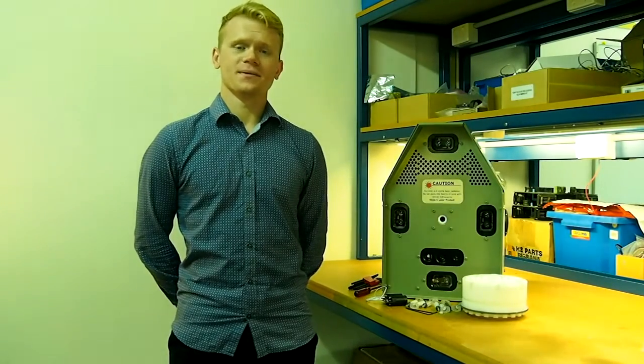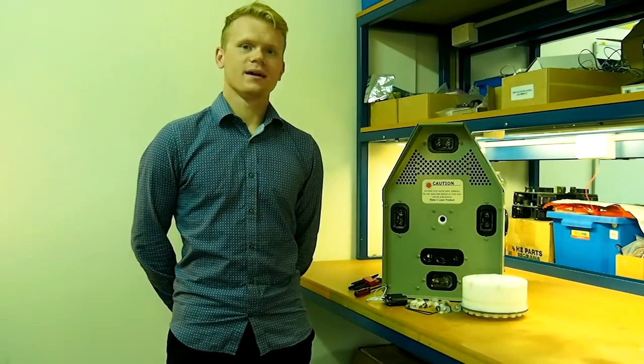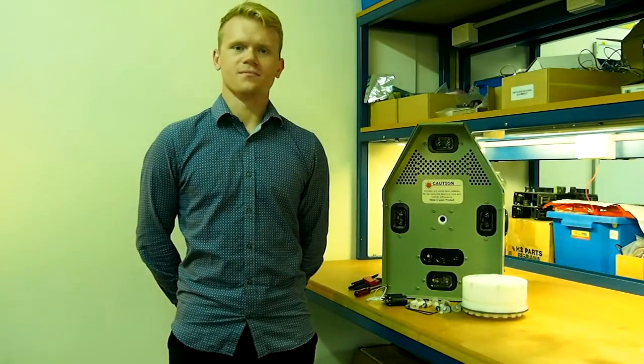Hey, I'm Kade Turner, Mechanical Engineer here at Eplodyne. I actually won the scholarship in 2014, and today I'm here to talk a little bit about Eplodyne and our 2016 scholarship for Mechanical Engineers.